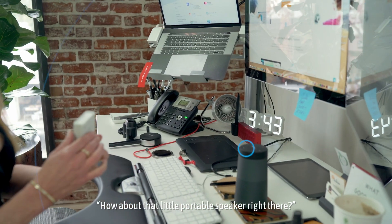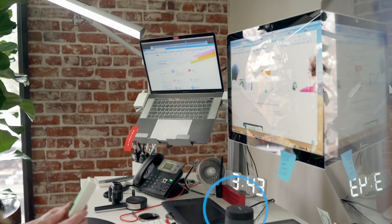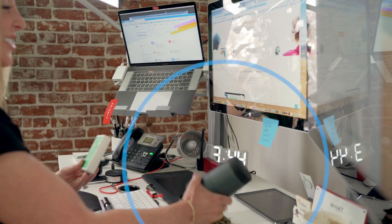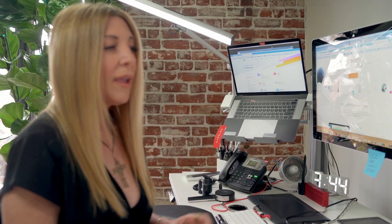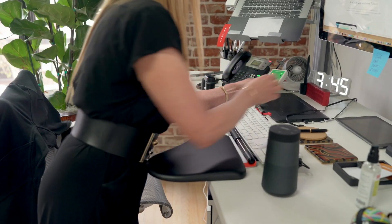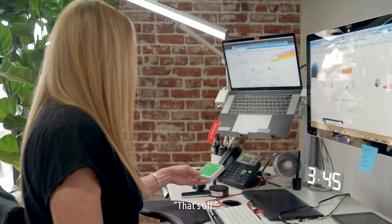What about that little portable speaker right there? This portable speaker — you are just a wealth of wireless energy, Hal. Seriously, I want to throw it out the window. How do I turn it off? Okay, what else? How about this Bluetooth speaker? That's off.